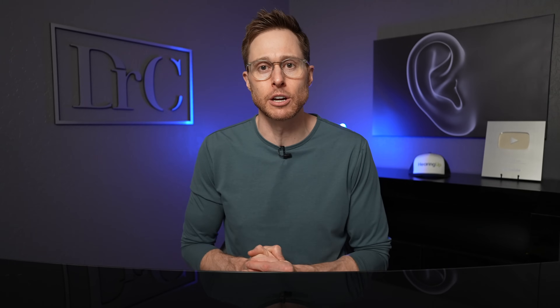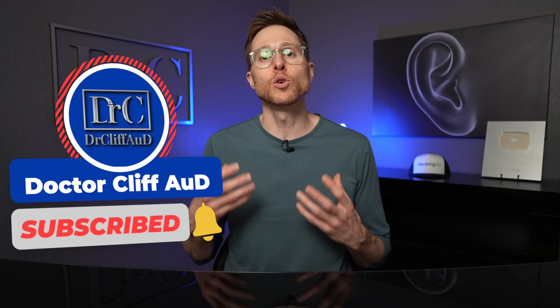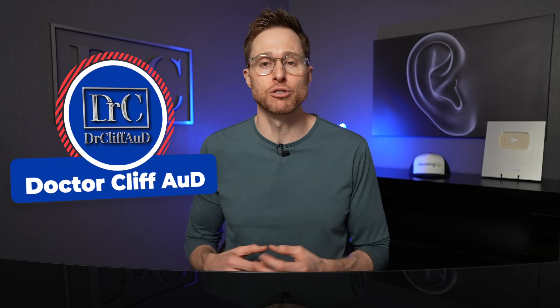Another thing that you would be crazy not to do is click the like button — it really helps my channel and encourages me to make more videos just like this one. I've essentially been making this video series for the past seven years, talking about the best hearing aids every single year. So if you want to show me a little bit of love, that would go a long way. Please make sure to hit that subscribe button with notification bell, because that will give you a notification every single time I publish a new video.